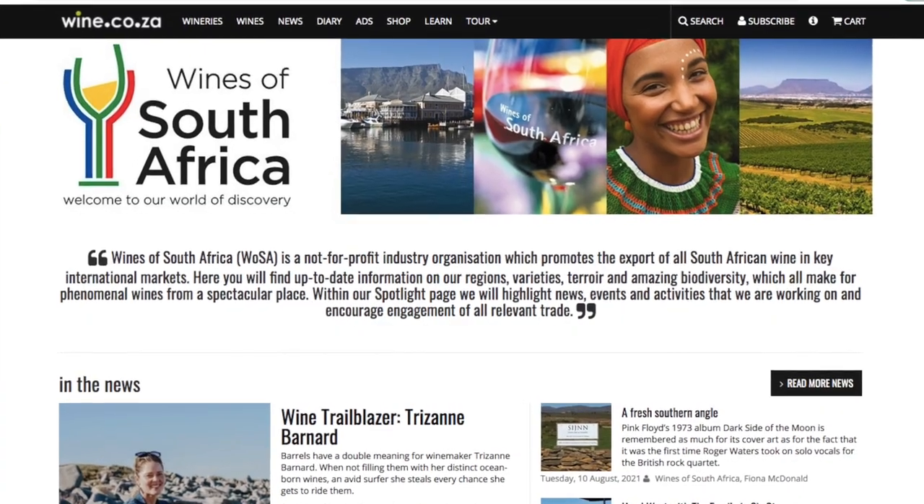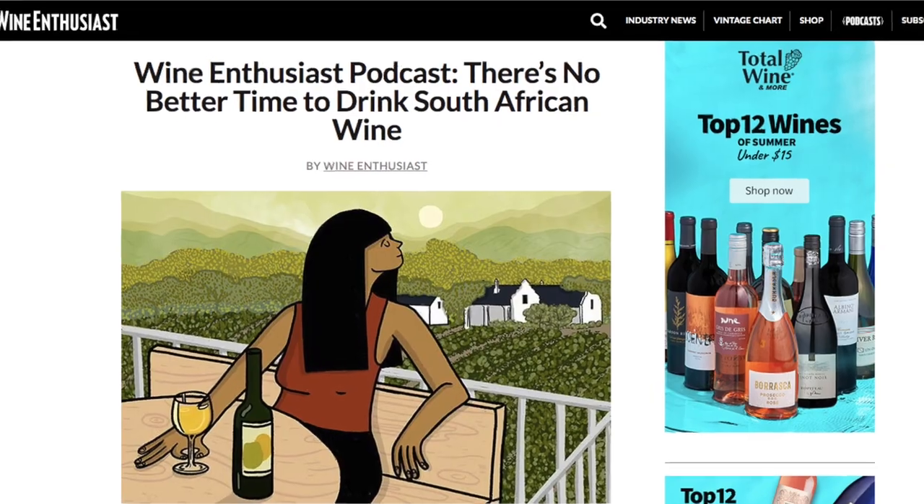Hey guys, we're back with another wine video. Today I'm just excited to drink with you because there's no astrology, no blind wine tasting — I'm just here to document my drinking. I'm trying out these three white wines from South Africa. I feel like South Africa doesn't get a lot of spotlight even though it's a highly reliable wine producer. South Africa definitely has to be on your bucket list of top wine destinations, so let's drink these South African wines and imagine we're on that trip.